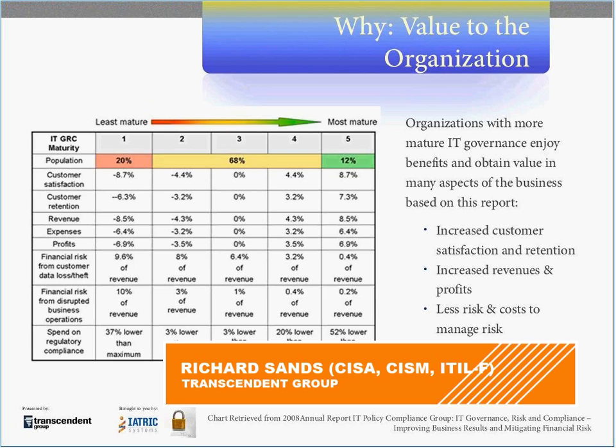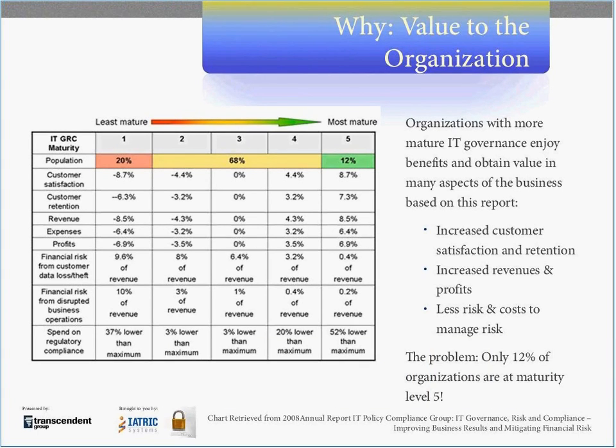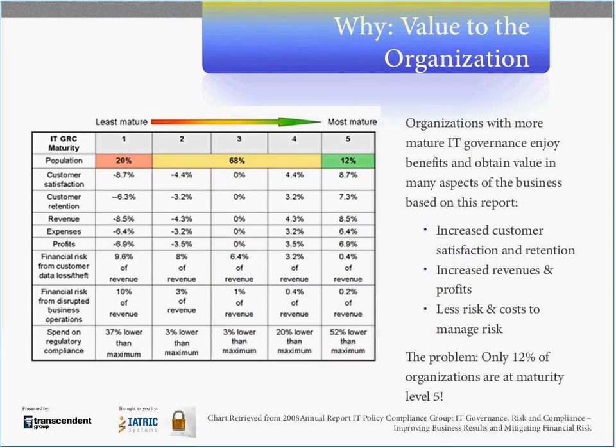Let's talk about value. A couple of slides ago, we had a scale, and under the column of performance you could see the word value. What do we mean by value — was it just a buzzword, or is there concrete support to include it? Looking at this slide, we have a matrix borrowed from the IT Policy Compliance Group — a governance, risk, and compliance study that was performed.